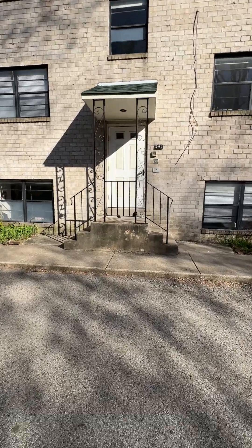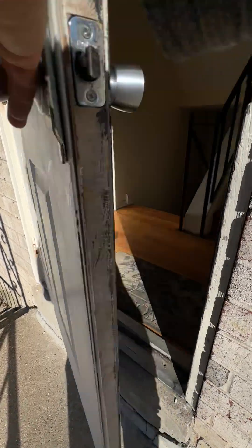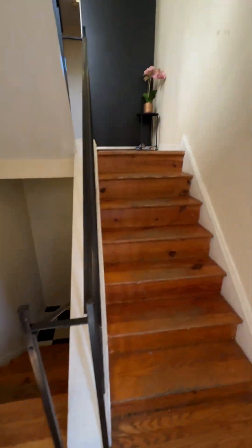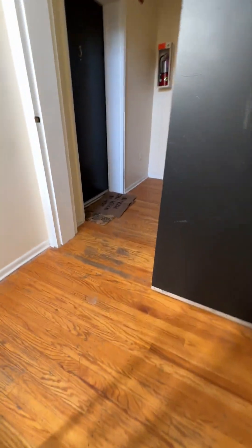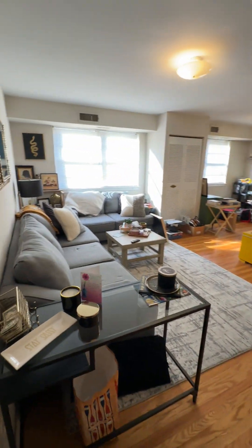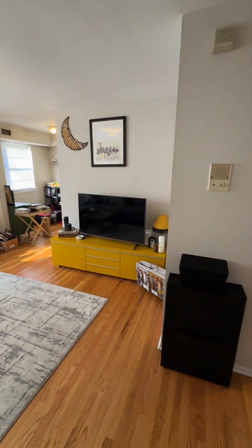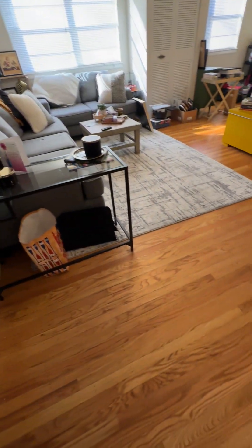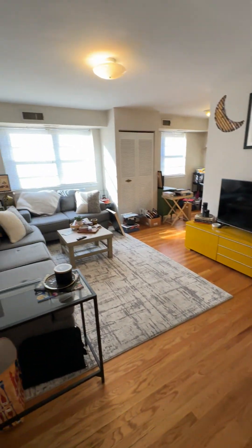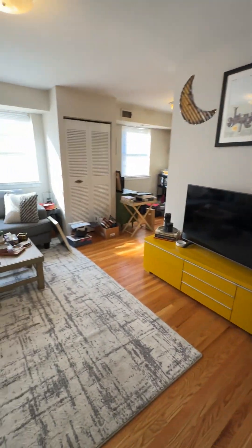Let's take a look inside here. Each one of these units has central air conditioning. Shared laundry is downstairs, which I'll show you shortly. Nice big open space, good natural light, hardwood floors. You can see the possibilities for furniture layout.